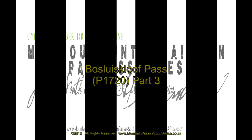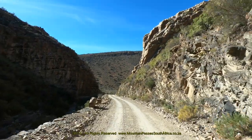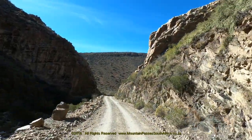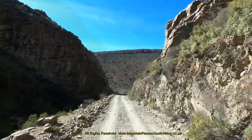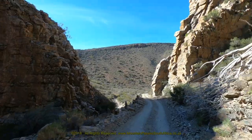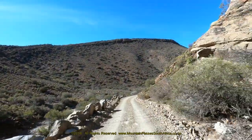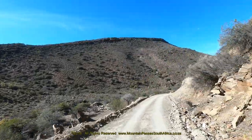Part 3 and the final video in this series on the Bosleysklof pass covers the final two kilometers of the descent. If you intend driving this pass, it's very important to watch parts one and two first, which contain both the Google Earth orientation clips as well as other vital information relating to safety, technical and historical data.